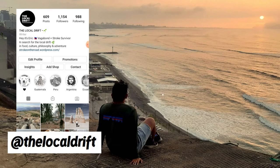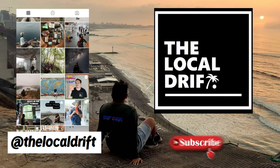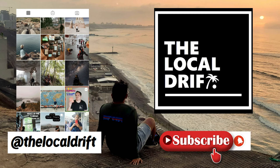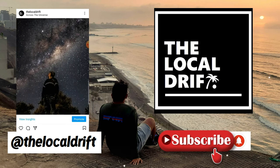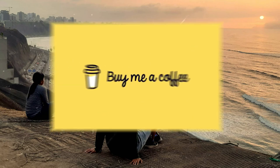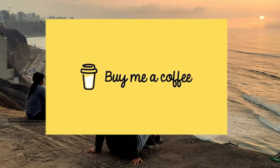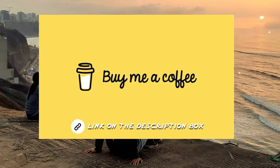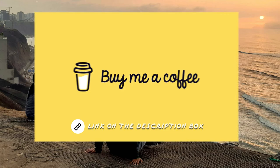Follow me on Instagram at The Local Drift, and like and subscribe to my YouTube channel. Don't forget to click the bell button for notifications on new videos. You can also support me by simply buying me a coffee — the information is in the link in the description box below.